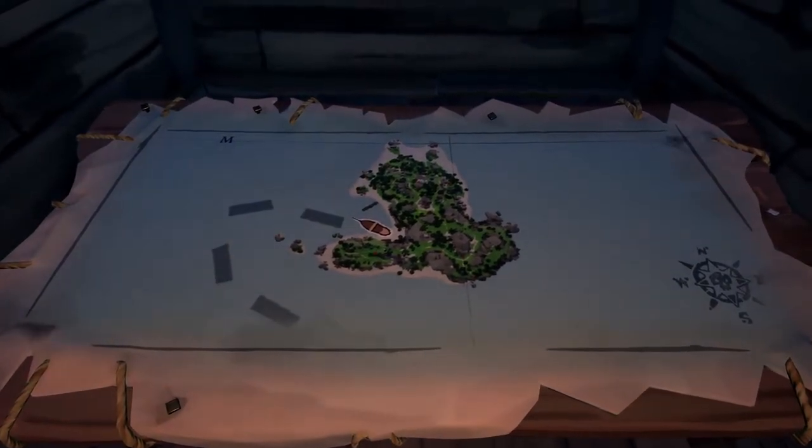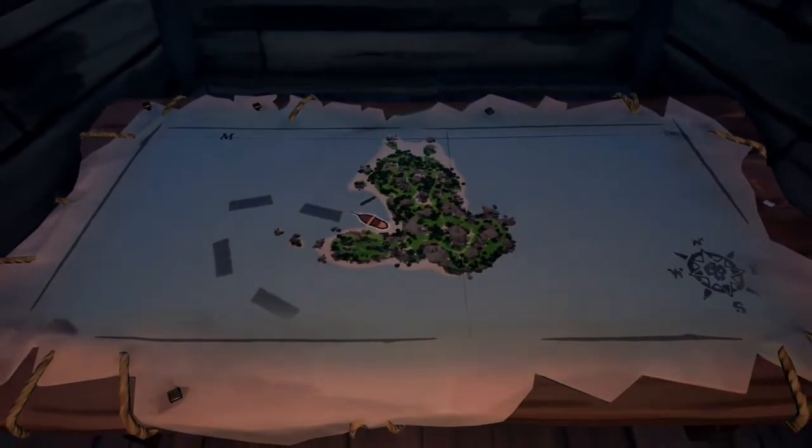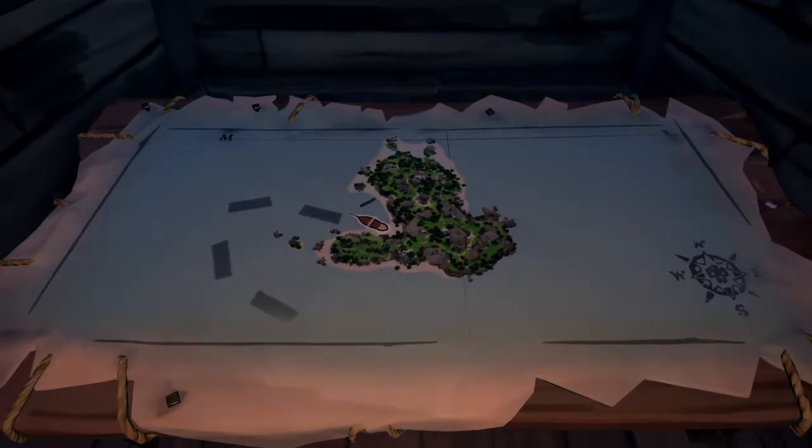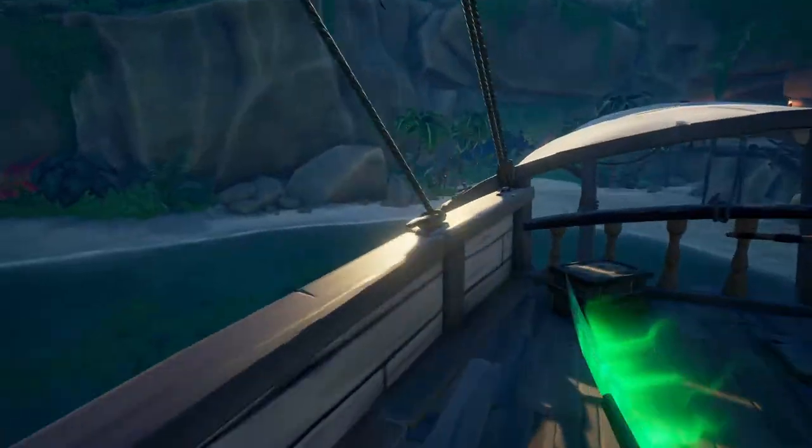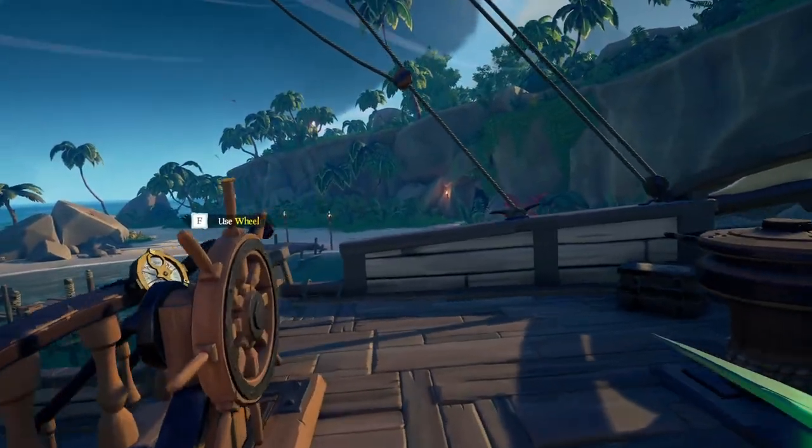Hello everybody, we're on Crook's Hollow and we're looking for the endless lizard painting. As you can see, we're on the west side of the island. We placed our ship at the dock, close to it, because most people probably do that.